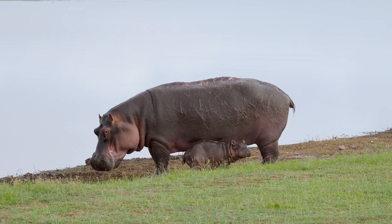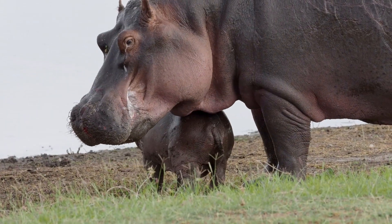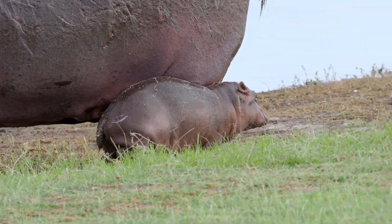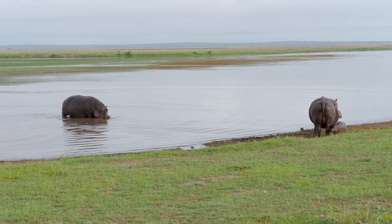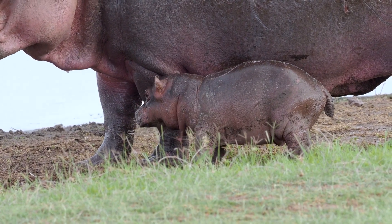The idea of pink hippo milk may sound like a whimsical notion, but in reality it holds a fascinating truth about these extraordinary creatures. Hippo milk is indeed pink. Unlike the white milk we are accustomed to from cows, the milk produced by female hippos has a distinctive rosy hue.